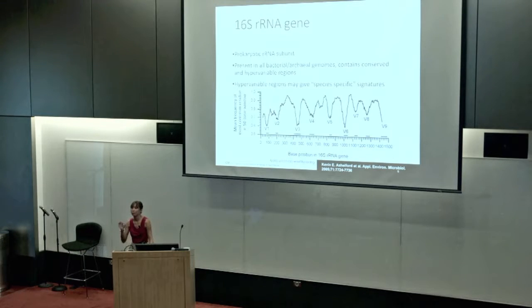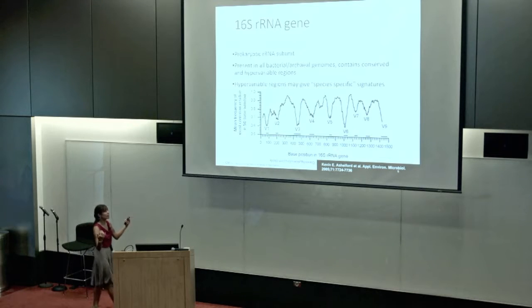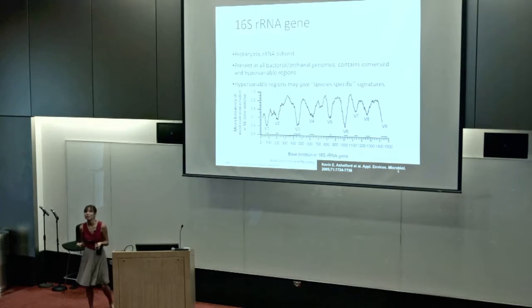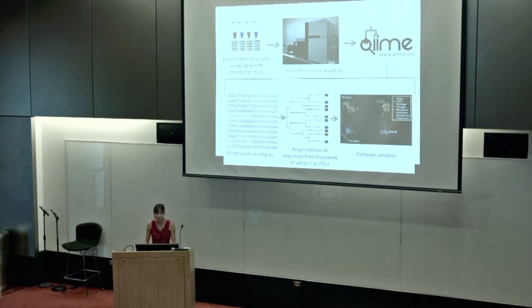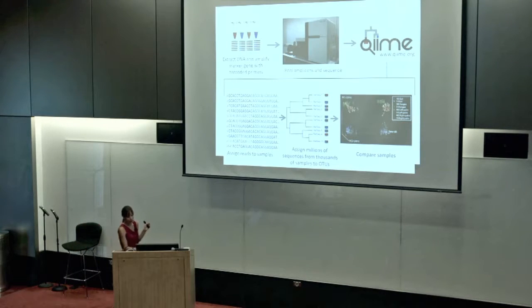The 16S rRNA gene is a subunit of the prokaryotic ribosome, present in all archaeal and bacterial genomes. It has very conserved regions and very hypervariable regions. Researchers have designed universal primers that bind to the conserved regions and amplify the hypervariable regions, which serve as a microbial fingerprint. We extract DNA from samples, amplify these marker genes, and put them through a pipeline known as QIIME. We then get millions of reads from thousands of samples and assign taxonomy using 97% sequence identity — what we call an operational taxonomic unit, or OTU.